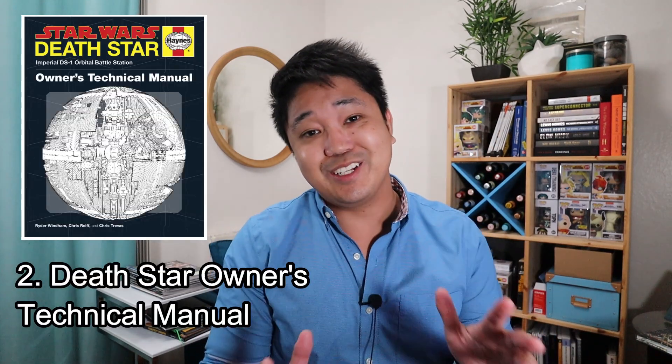Gift idea number two is the Death Star Owner's Technical Manual. What is that doing on the list? A couple of reasons — first, I'm a big Star Wars fan.